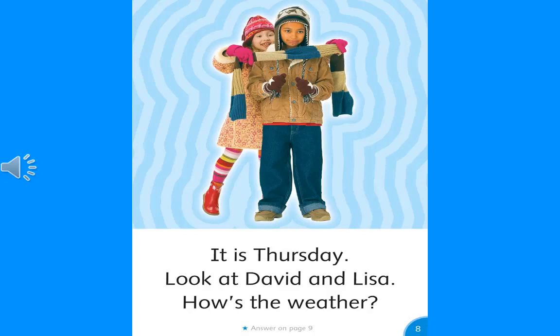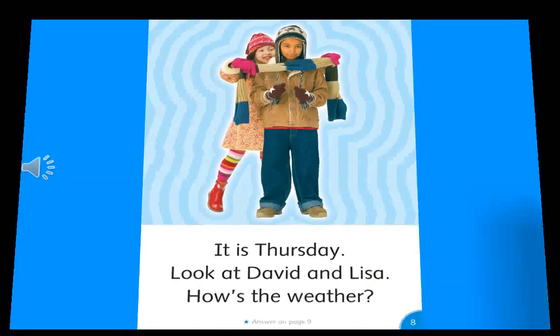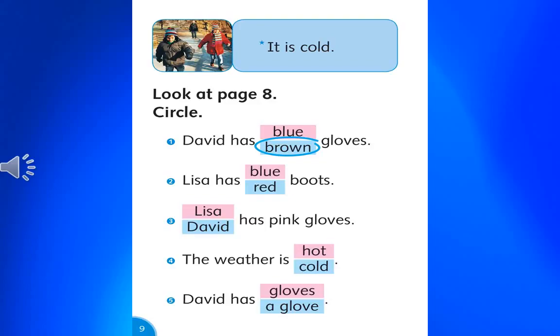It is Thursday. Look at David and Lisa. How's the weather? It is cold.